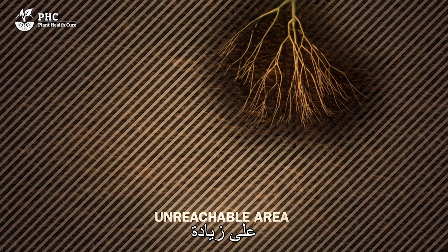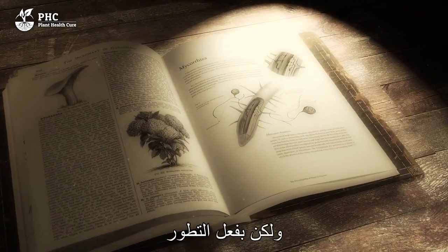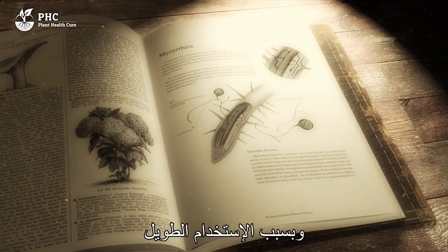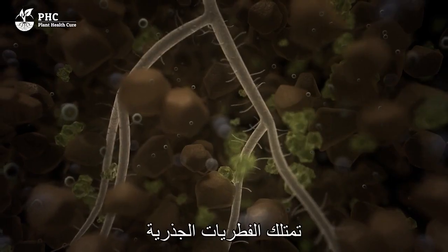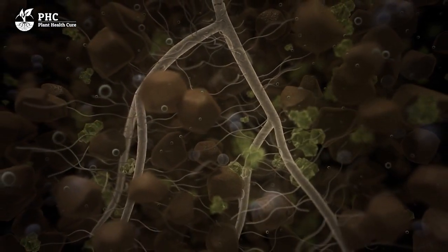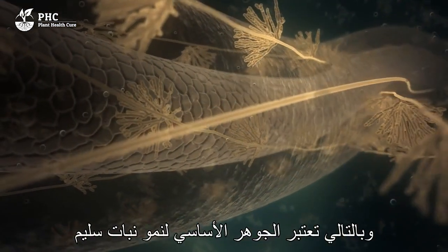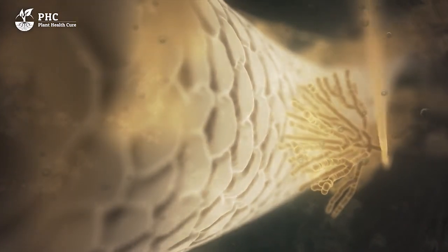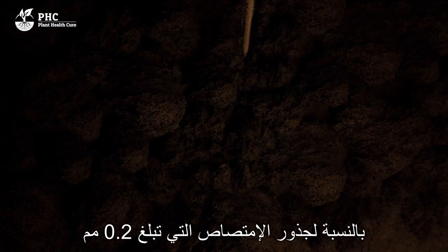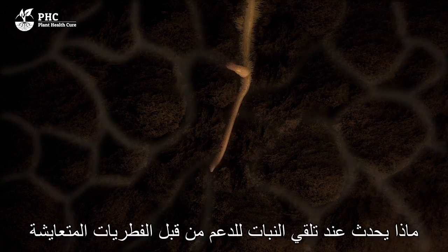Mycorrhizal fungi are able to drastically increase this absorption capacity. It may sound like a modern development but it's not — the fungus has always existed, but due to modernization its role has been neglected. Due to many years of using synthetic fertilizers, mycorrhiza is only very sporadically found in agricultural soils. Mycorrhizal fungus forms a living connection within the roots and creates an absorption and transport system essential for healthy plant growth. Mycorrhiza in the roots is just as normal as chlorophyll in the leaves.